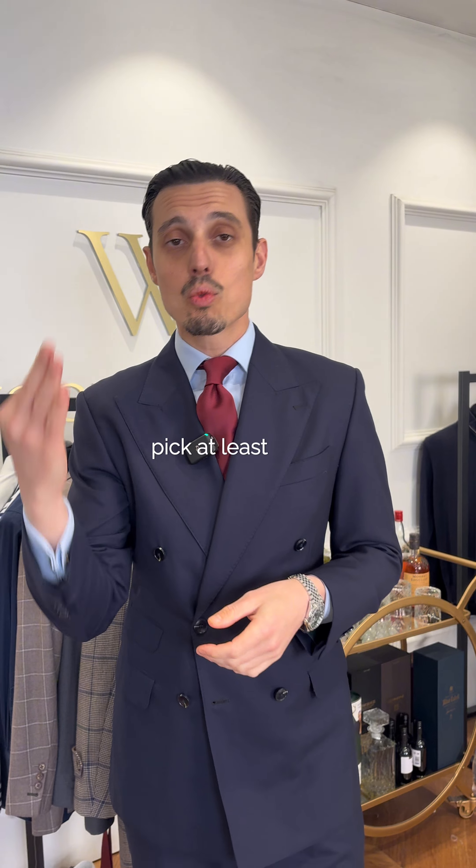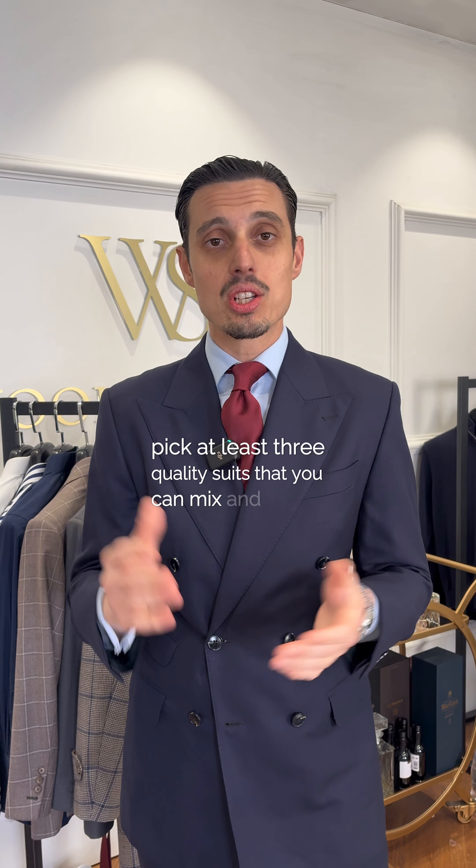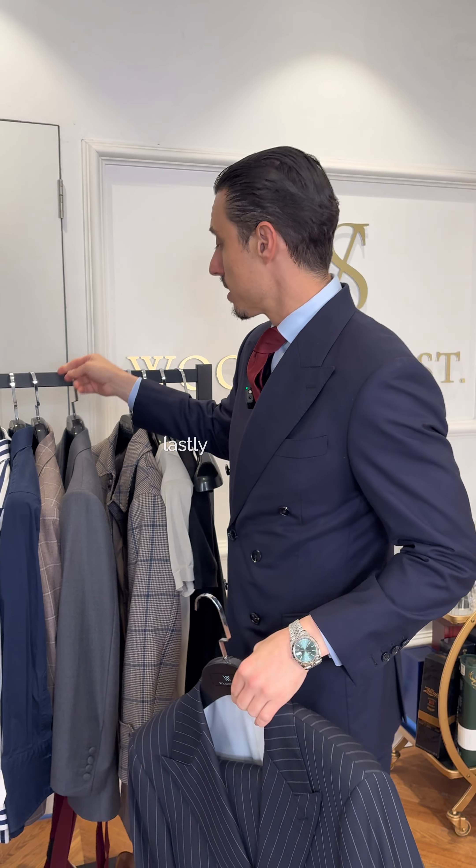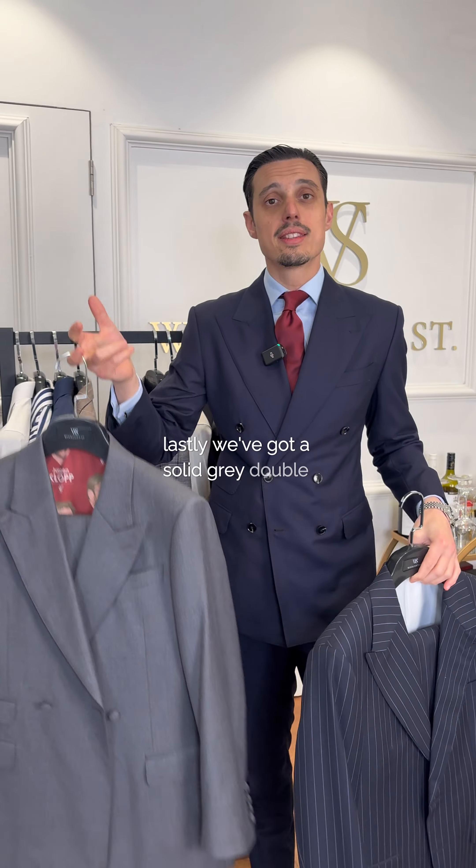First up, suits. Pick at least three quality suits that you can mix and match, as well as a sports jacket or two. First off, I've gone for a classic navy which works with every single shirt, every single color. Secondly, we want something a little bit more bold — navy pinstripe, just to have a bit of spice. And lastly, we've got a solid gray double-breasted for still a little bit of spice.